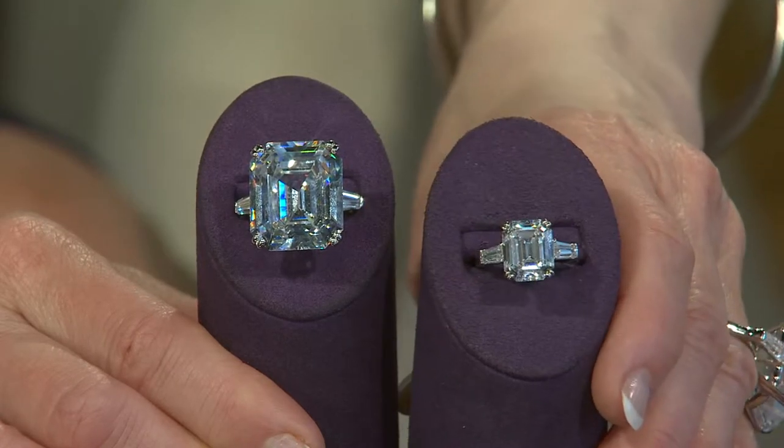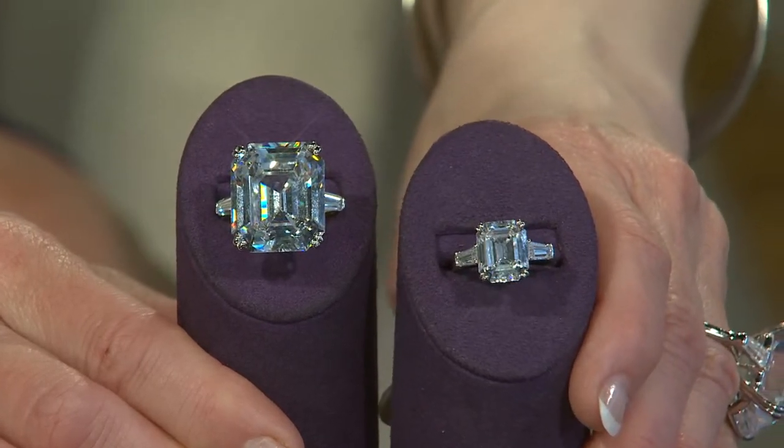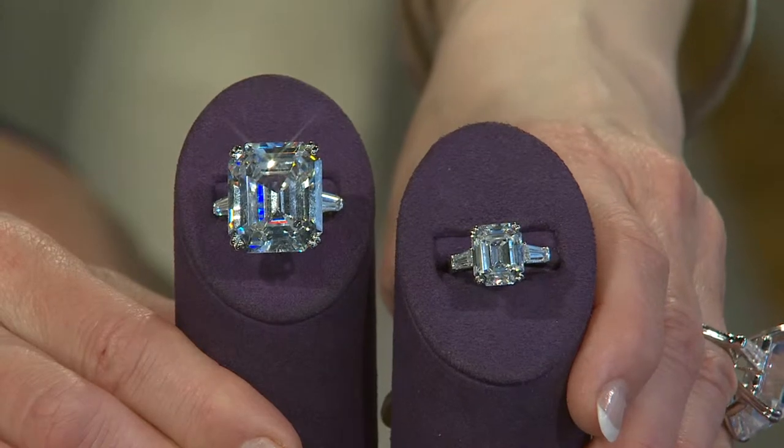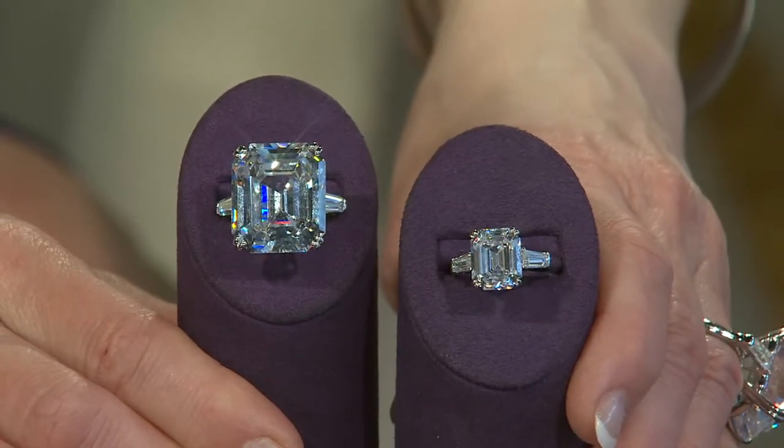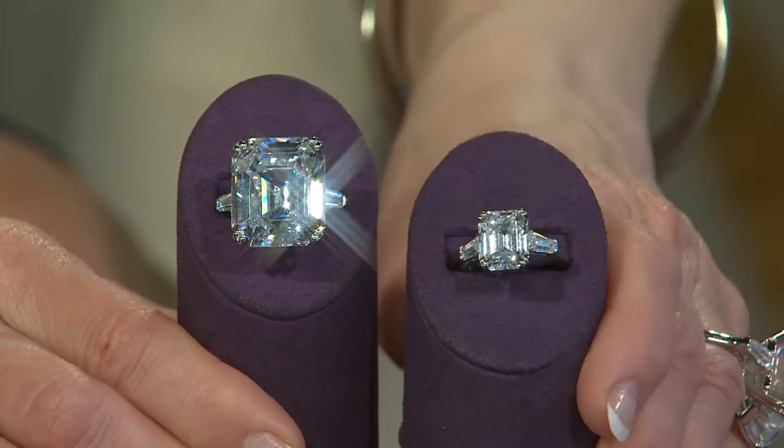Or this 7.2 carat one — the exact same ring, just in a smaller size, in case it's more wearable for you. $60, or five monthly payments of $12. Tell me, because I want to know all about this.